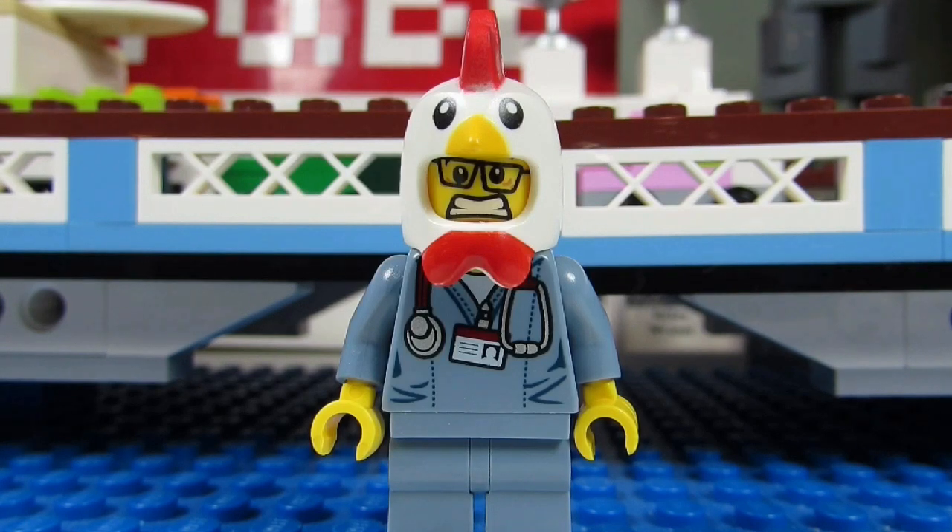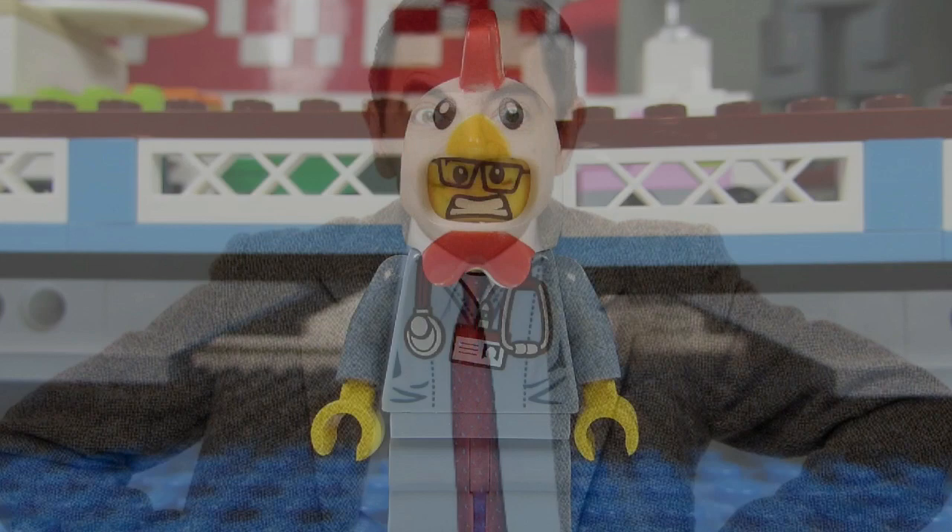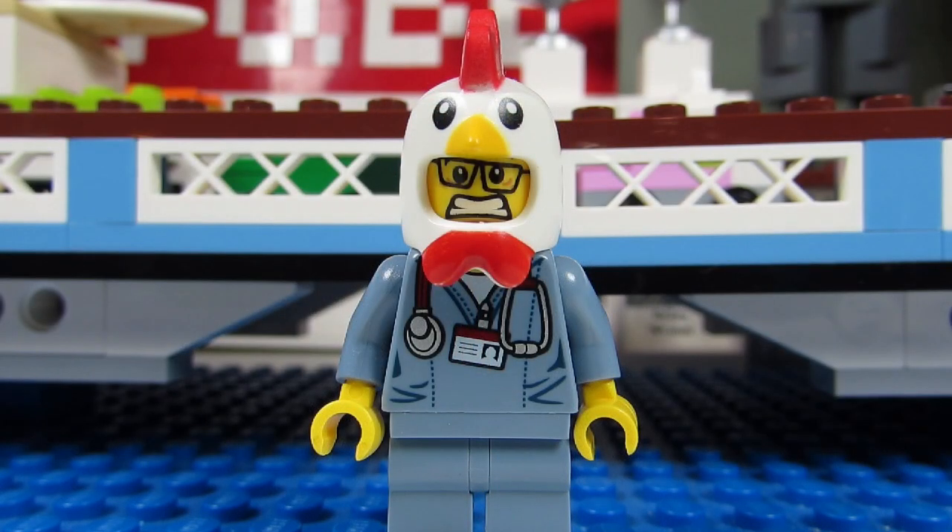I am a huge Mr. Bean fan and I have been since I was little. I have the DVD box set of all the Mr. Bean episodes, so I would love to have Mr. Bean in Lego form.